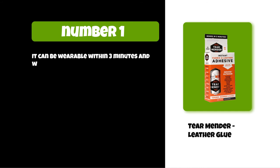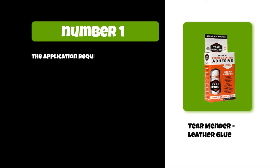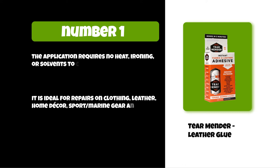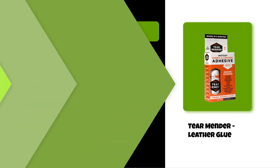At number one: Tear Mender leather glue. It can be wearable within three minutes and washable in 15 minutes after application. It is formulated with natural latex and is acid-free and non-toxic. The application requires no heat, ironing, or solvents to cure. It is ideal for repairs on clothing, leather, home decor, sports gear, marine gear, and more. It forms a long-lasting, permanent bond to fabric and leather that is waterproof, flexible, and UV resistant.